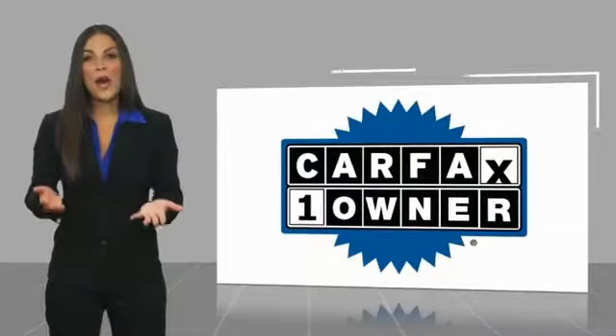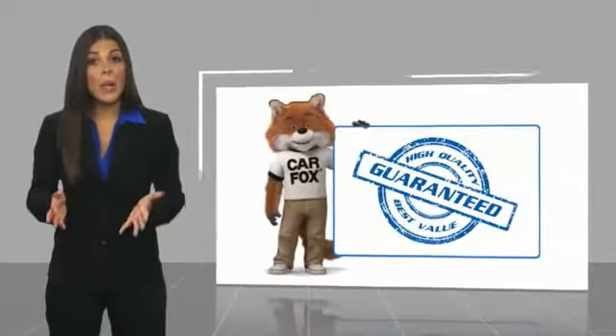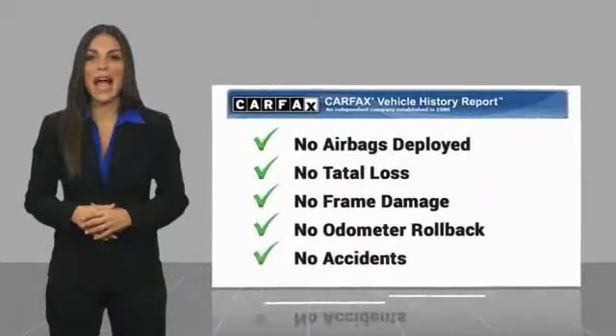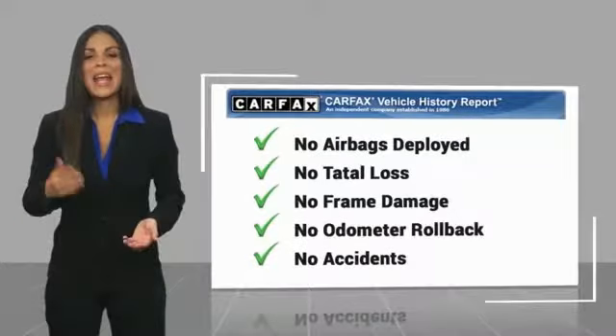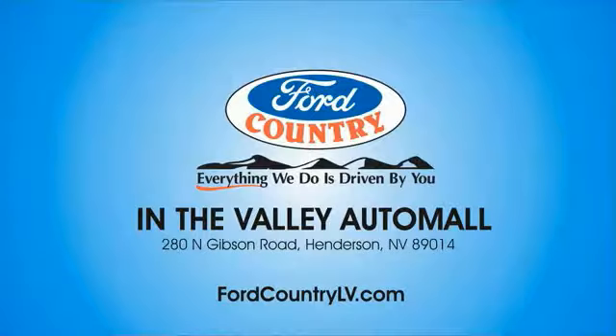This is a one-owner vehicle with a Carfax Vehicle History Report. Be sure to find a complimentary copy of this report online or contact the dealership. This vehicle qualifies for the Carfax Buyback Guarantee. Visit Ford Country in the Valley Auto Mall today.